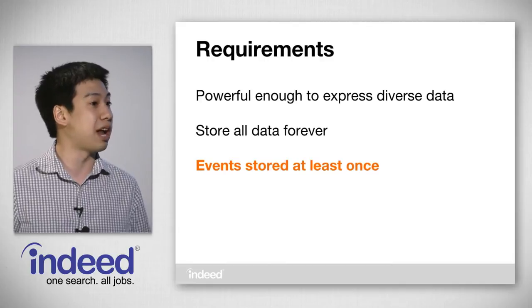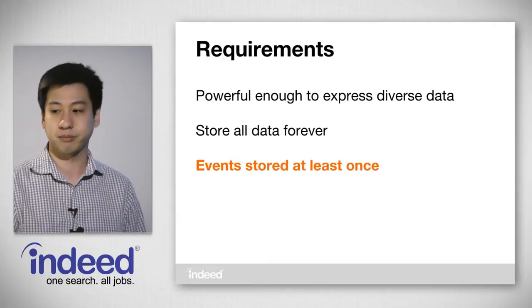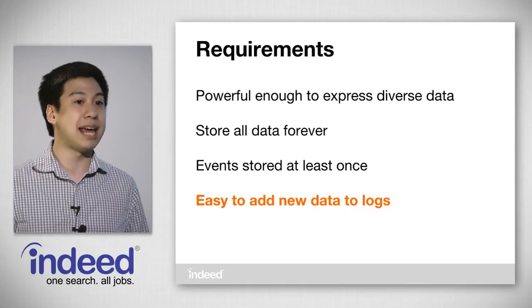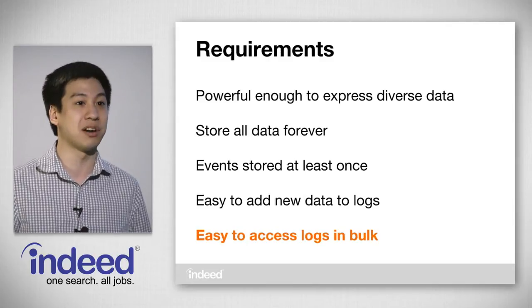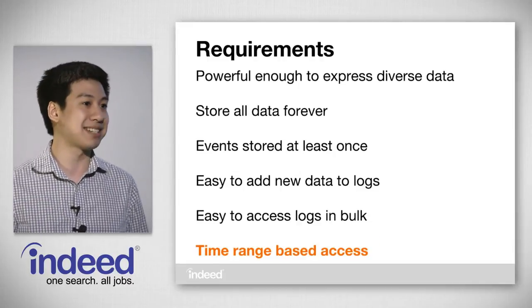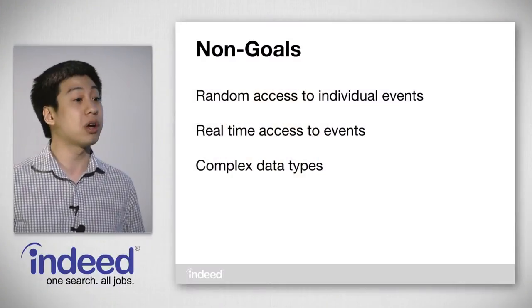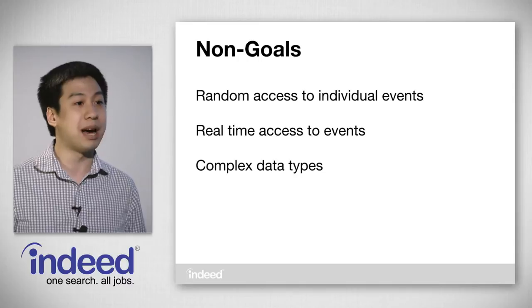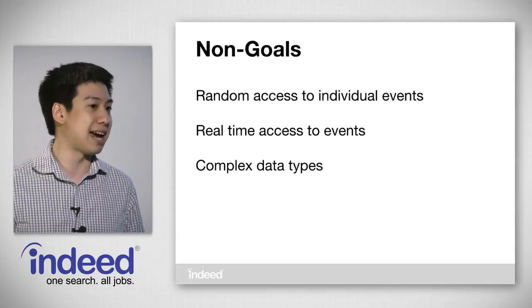Events should be stored at least once so that writes are never lost. We may store it multiple times for redundancy, but consumers should never read a duplicate event. It should be very easy for developers to add new data to logs as we roll out new features, and it should also be extremely easy to access logs in large amounts at a time for a given time period — our most common access pattern. Because of this, we didn't optimize for random access to individual events, nor for real-time access. We also did not have explicit support for complex data types, but I'll elaborate more on that later.